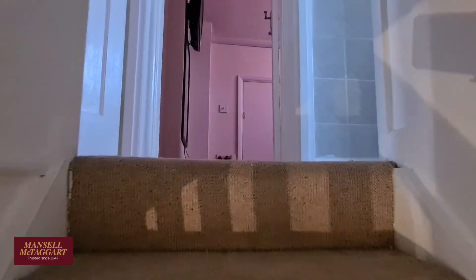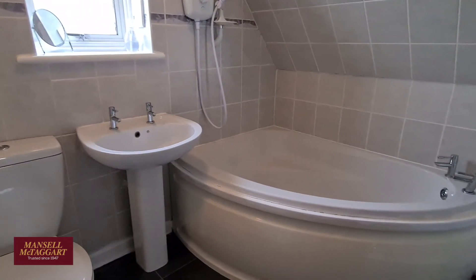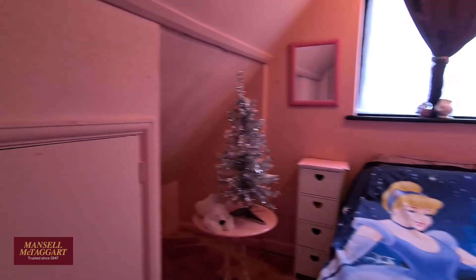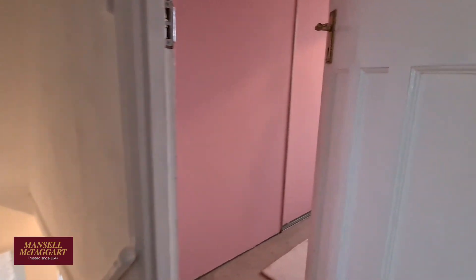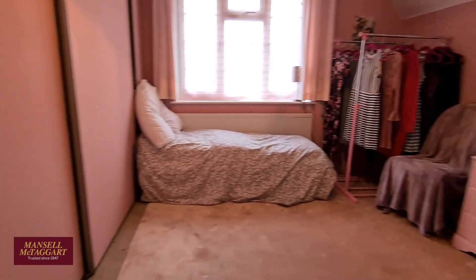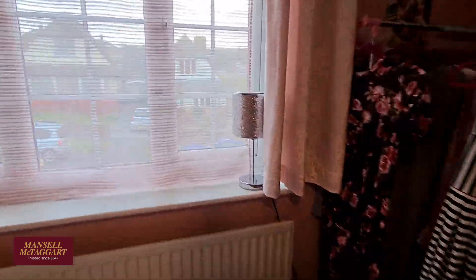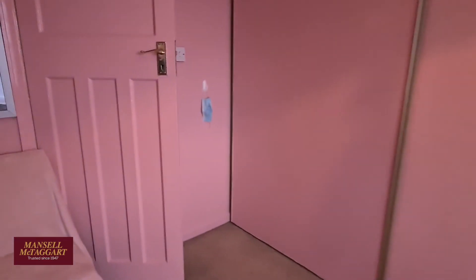Let's head upstairs. At the top of the stairs you've got a further two bedrooms and the family bathroom. The family bathroom is in very good condition with a nice big jacuzzi tub, shower over the top, toilet, sink and a window for natural light. The third bedroom is still a double room, slightly smaller than the other two but comfortably fits a double bed and freestanding storage. The larger bedroom to the front overlooks the front garden, and there's a lot of built-in storage as well.